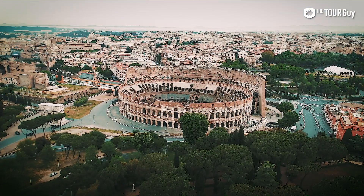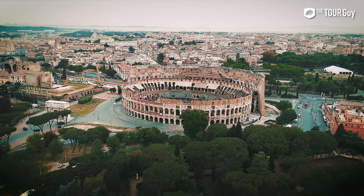Sean here from The Tour Guy. I've gotten tons of comments and questions about what things I like to do when I come to Rome. So this video is all about the best tours you can take in the eternal city of Rome.